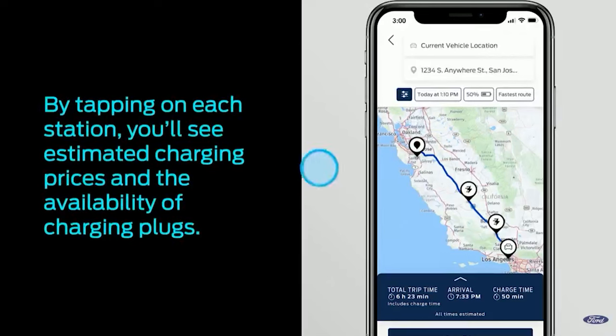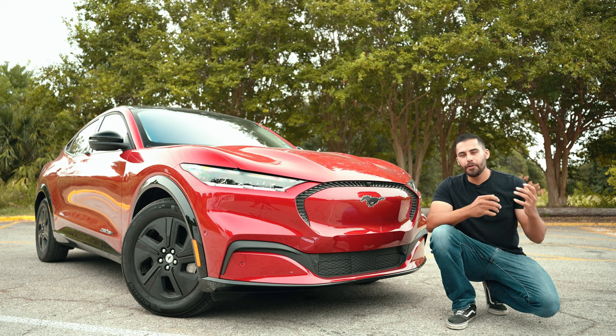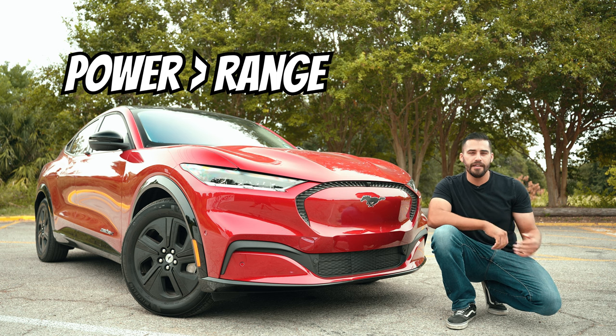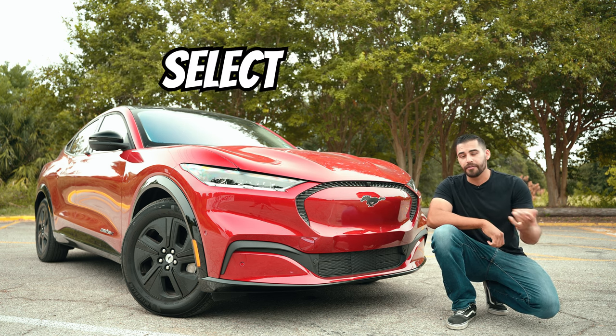You can also choose to stay within the Blue Oval Charge Network or add all networks. You also have the option of picking between standard charging stations or DC fast charging stations. This will allow you to pre-plan your trip ahead of time so you can drive at ease. So the real question is: are you willing to give up some range for more power and go with the GT? Or maybe the Premium suits your lifestyle better, or maybe the Select is perfect for getting around town.